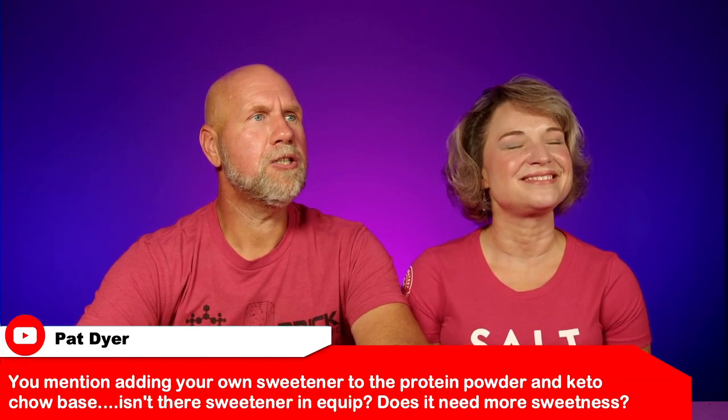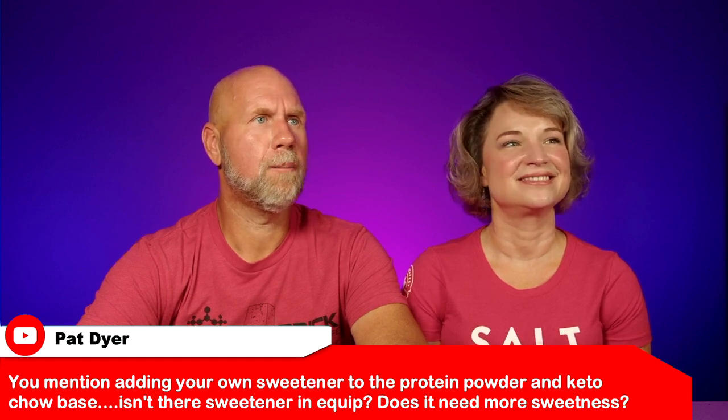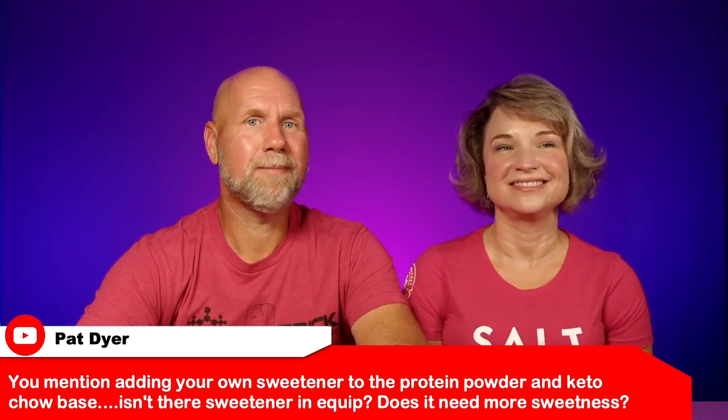Next is from Pat. She says: 'You mentioned adding your own sweetener to a protein powder and keto chow base. Isn't there sweetener in Equip? Does it need more sweetness?' It's a preference thing — for me there is plenty of sweetener, but others might want a little more. What's nice is some people don't like sucralose while others feel it's perfectly fine. With the keto chow base powder, you can choose to add monk fruit one day, stevia the next, or no extra sweetener at all. It's completely up to you, and it's good to try different sweeteners in recipes to find what suits your taste.